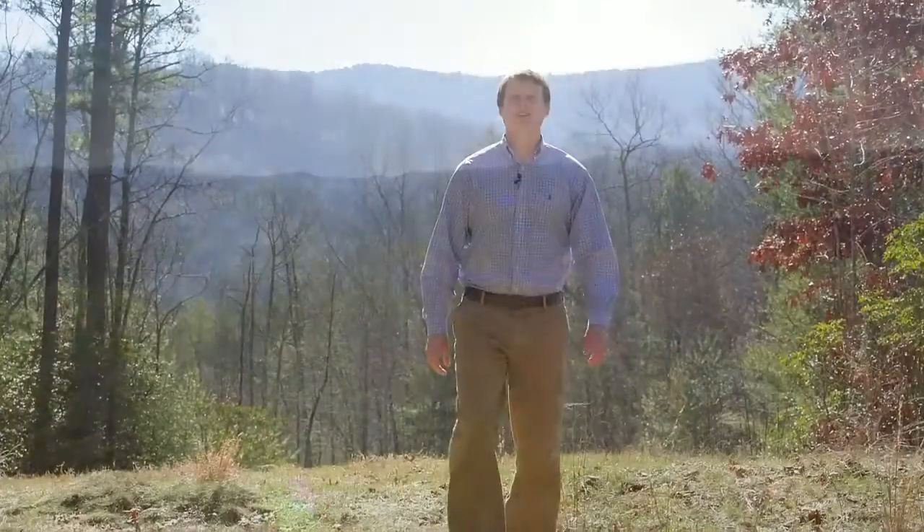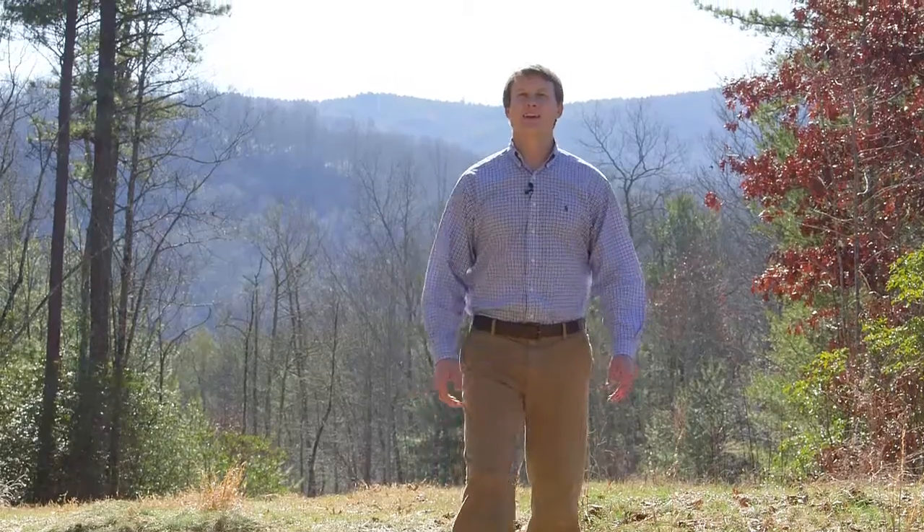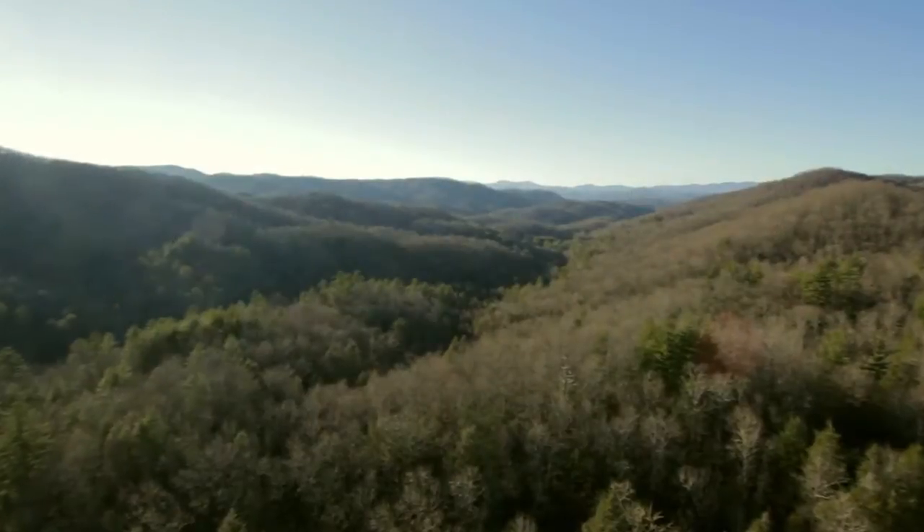Welcome to the Branches. This contiguous 150-acre property is in one of the most beautiful valleys in all of Western North Carolina. It's completely free of restrictions and ready for your vision.